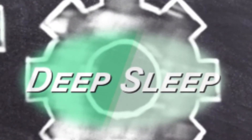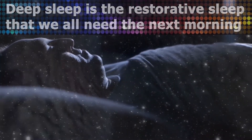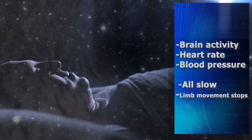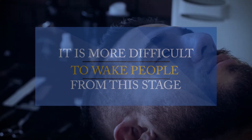Then there is deep sleep, which can come before or after REM sleep. Deep sleep is the restorative sleep that we all need come the next morning. Brain activity, heart rate, and blood pressure slow to their lowest, and all limb movement stops. It is more difficult to wake people from this stage.